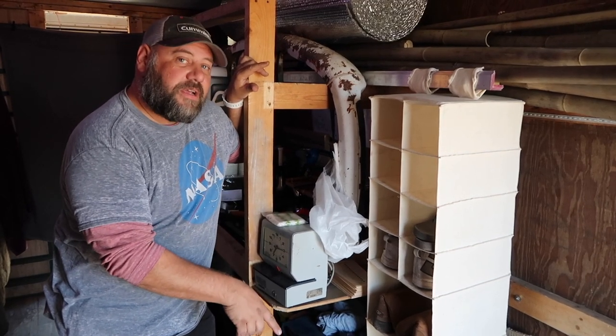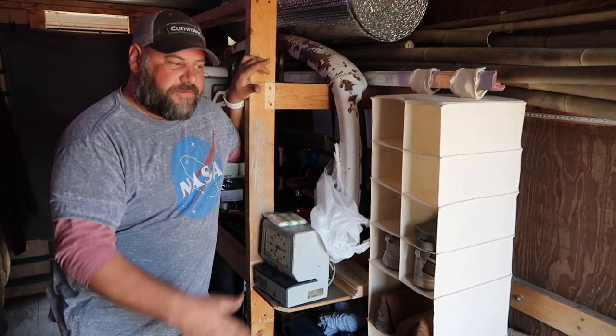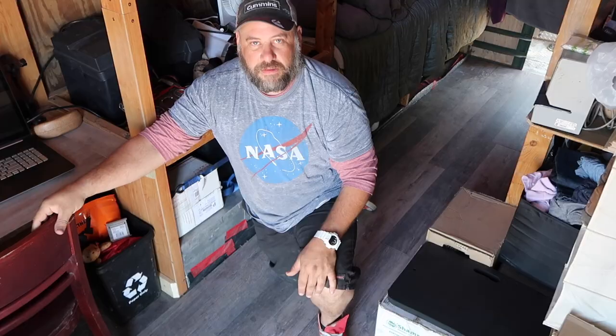One problem you may encounter with step vans is trouble with metalwork, because they get beat up. I had to rebuild this fender — that's the kind of thing you encounter with a step van. It's a little different from RVs and such.